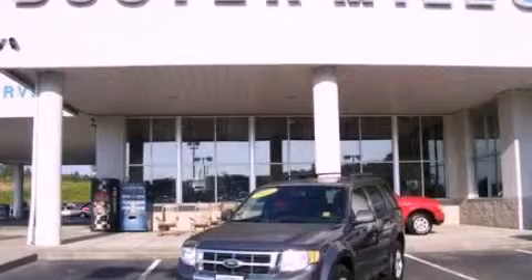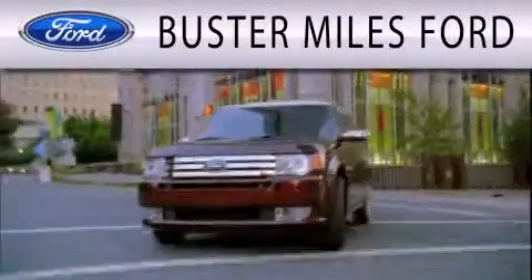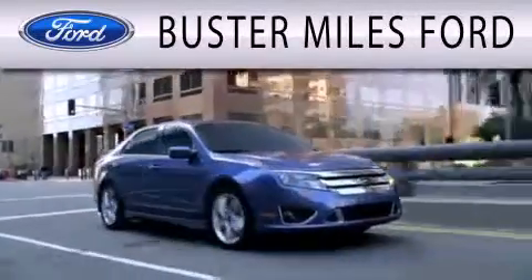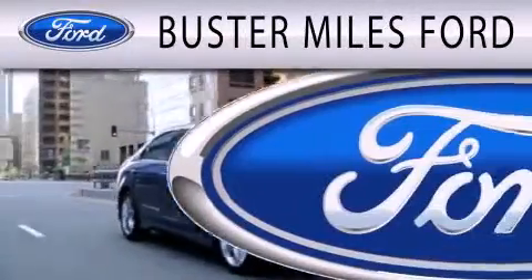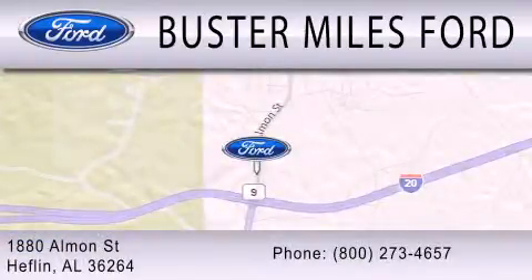We hope you found this video informative — please contact us today. Buster Miles Ford is dedicated to doing everything possible to ensure that the experience you have selecting your next vehicle is as pleasant as possible. We are located at 1880 Almond Street in Heflin.